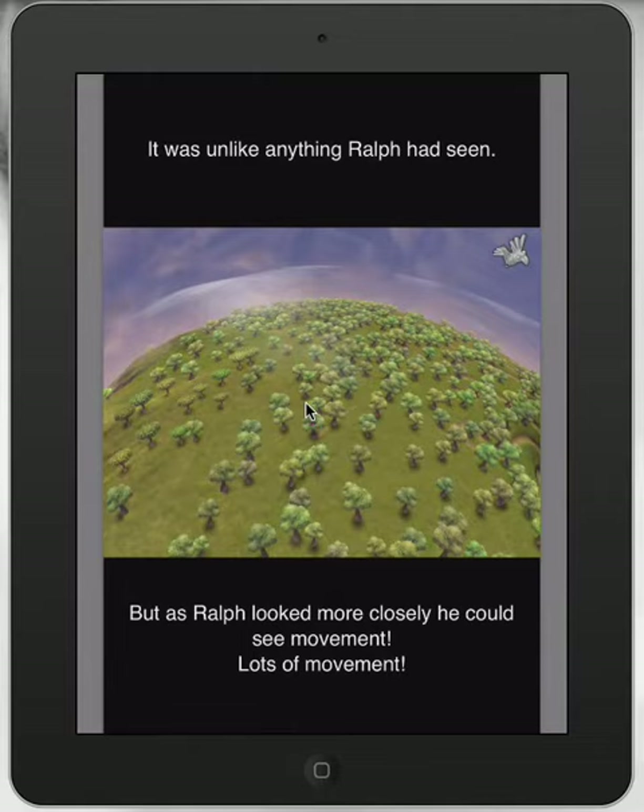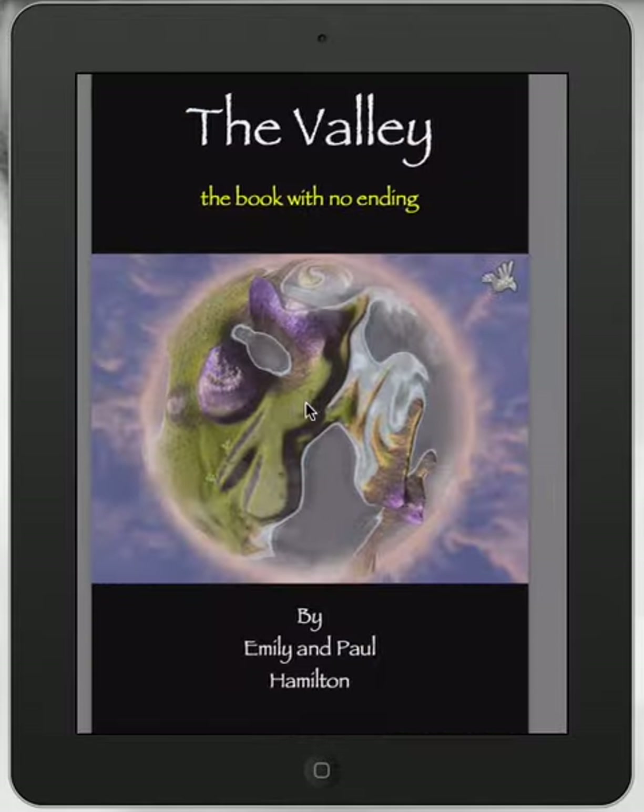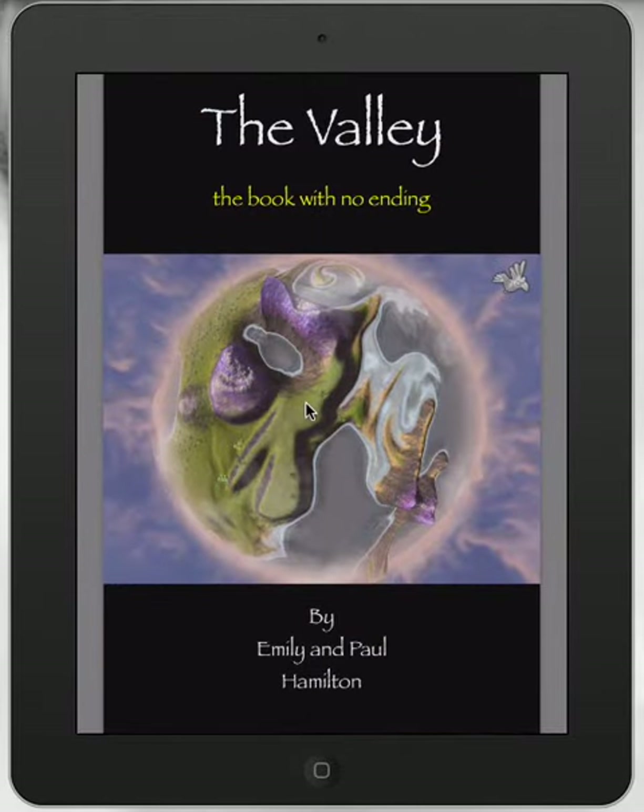This is a wonderful resource, certainly worth looking into — and it's free. It's available in 52 countries worldwide. Teachers, download it, show it to your kids, and get your students coming up with alternative endings or endings, and share it with the world.